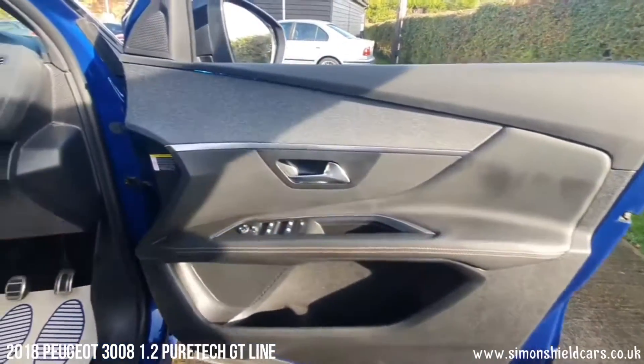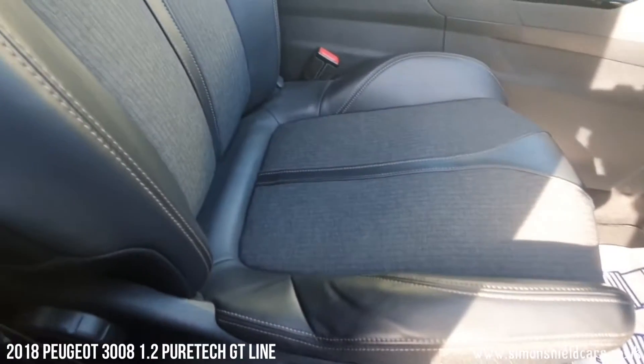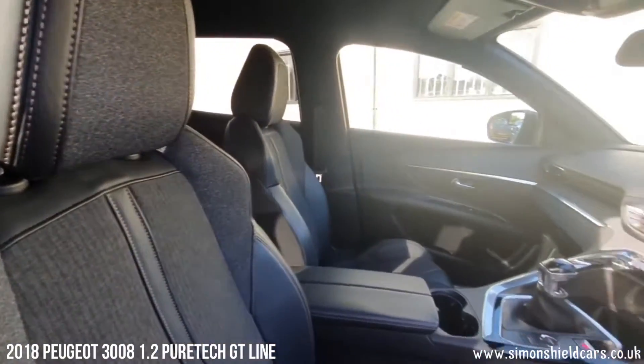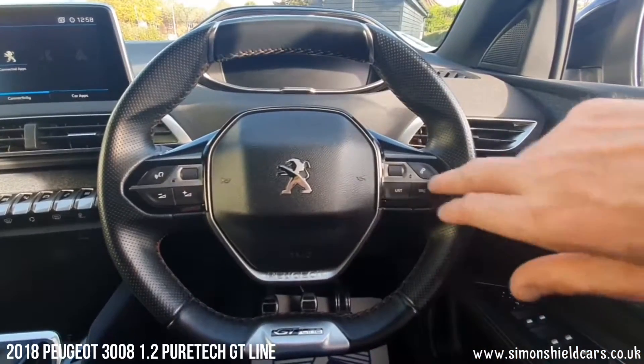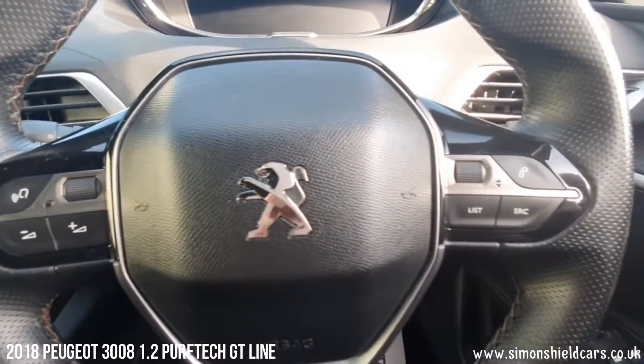Looking in here you've got folding mirrors, full set of electric windows as you'd expect, and sporty seats as it's the GT Line. There's a really sporty little steering wheel in here — flat top and bottom — with controls on here for the computer system, phone, etc.